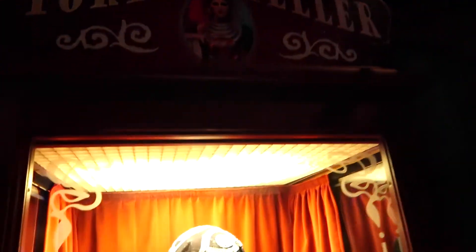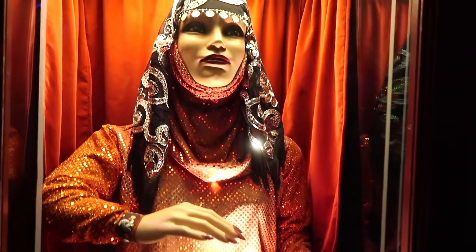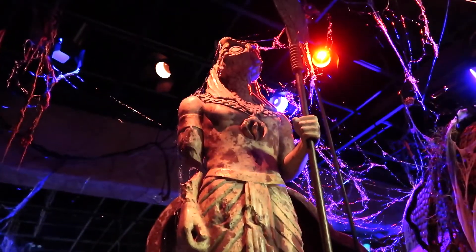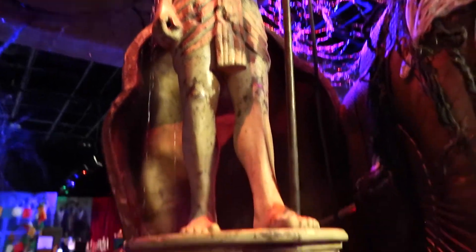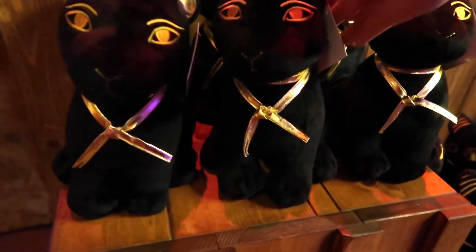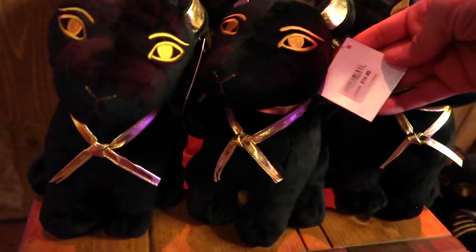And right here we have a fortune teller. I think these are really cute — little plushies. 1995.